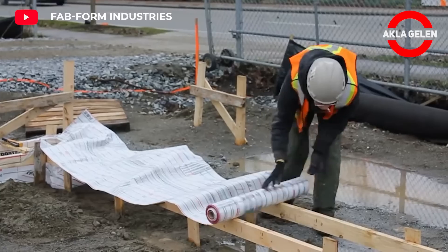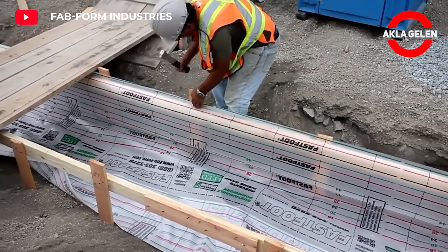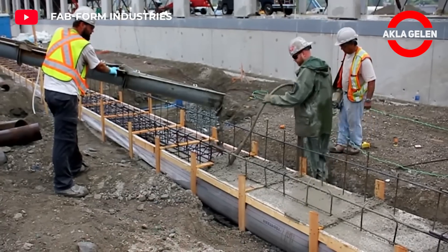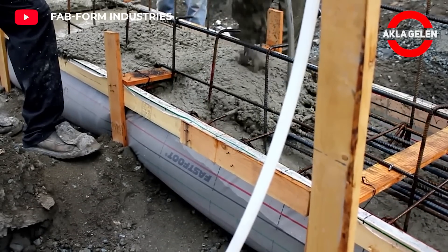Fastfoot is a moisture-proof membrane. It is made of high-density polyethylene fabric. It prevents ground moisture from being absorbed into the foundation concrete, thus providing a drier, healthier indoor environment. There is no need to scab lumber on the sides of your footings or shovel the ground to achieve the footing depth.